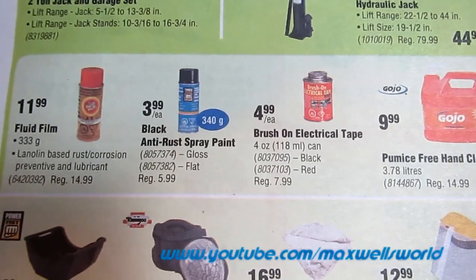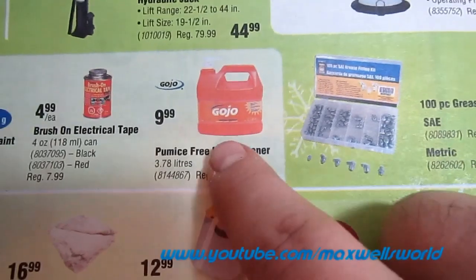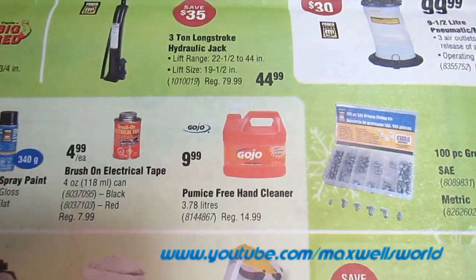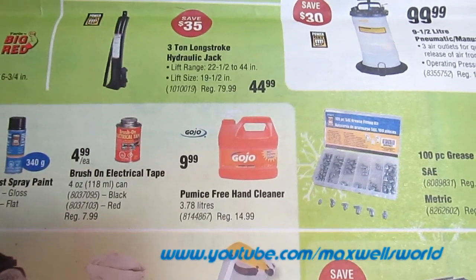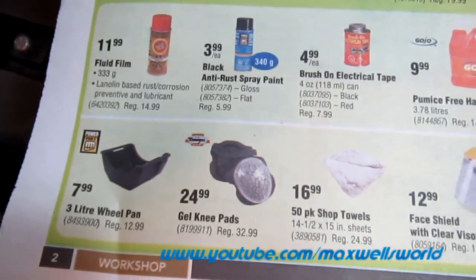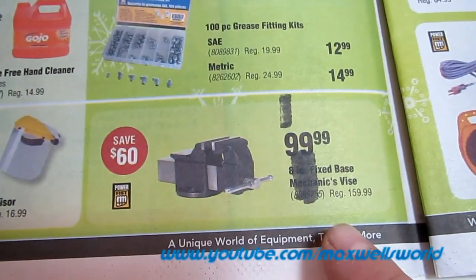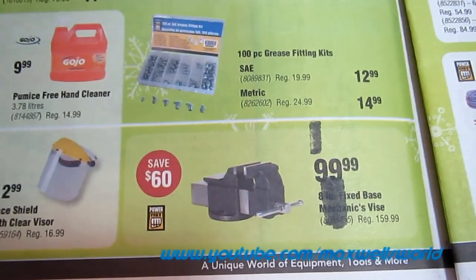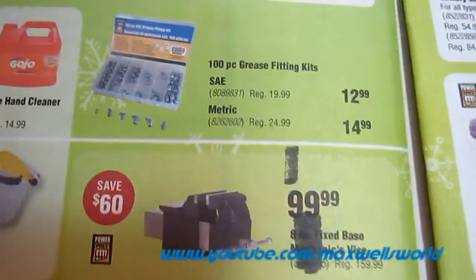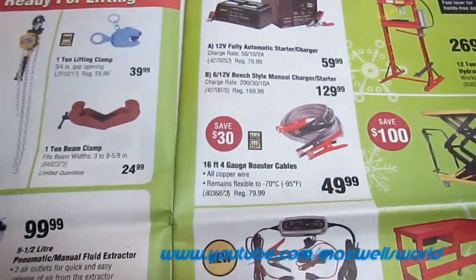Various other goodies: fluid film anti-rust spray, your choice between gloss or flat, for $3.99. Brush-on electrical tape, hand cleaner — that stuff works great for cleaning up your hands — various knee pads, shop towels, face shields. You got yourself an 8-inch fixed base mechanics vise on for $99.99, regular price $159.99.